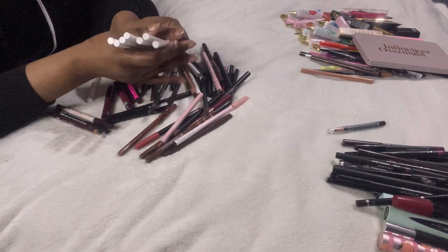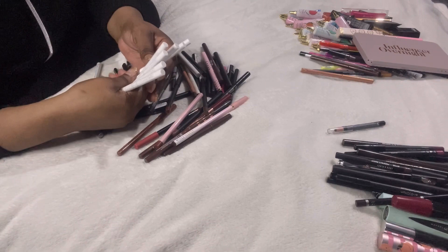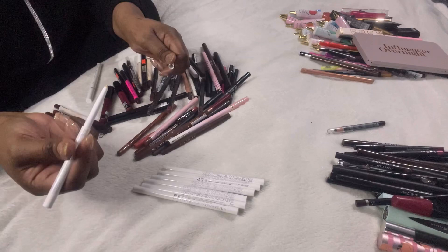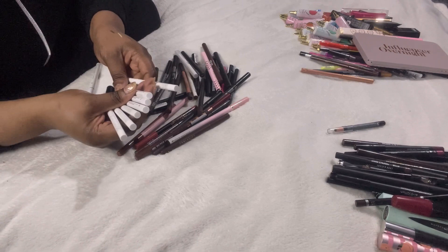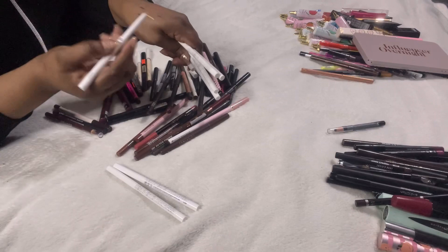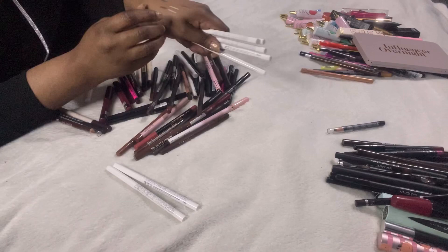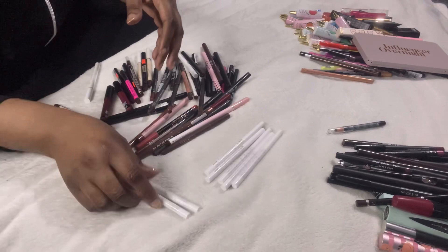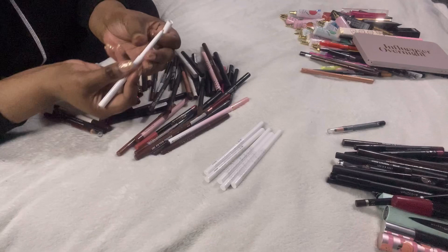These are all crayon liners from Beauty Bay. The only problem is the packaging doesn't show the colour — they're named things like Ice Lemonade, Ink, Coffee, Vanilla, Stay Peachy, Cotton Candy. I have two Vanillas, which is odd. These are all staying because I want to have a play around with light-coloured shades in my waterline.